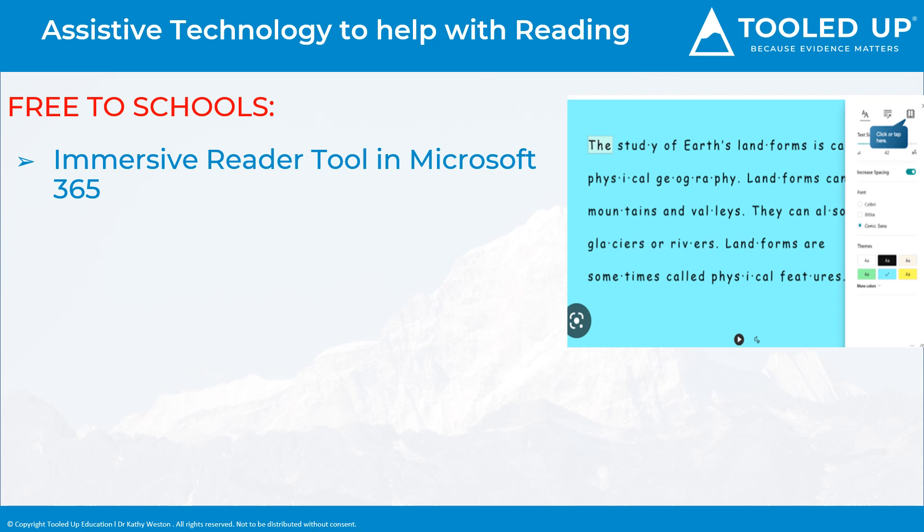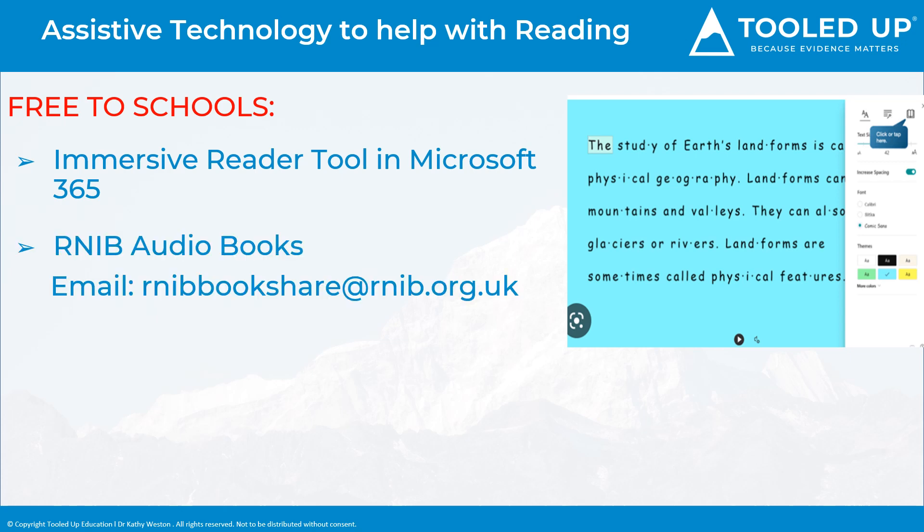The Immersive Reader functionality is found in the View tab of the main toolbar. A handy tip regarding text-to-speech software, such as that found in the Immersive Reader tool, is that it can also be used to read through the student's own typed work. A student can listen to their work being read back to them to hear their mistakes, making it much easier to identify and correct errors. The RNIB, or the Royal National Institute for Blind People, offer a free bookshare scheme to schools with an extensive range of audio or talking books and textbooks. Schools can get free access by setting up an online account, and books are then freely available for visually impaired students and also for students with dyslexia who benefit from audio textbooks and reading books.